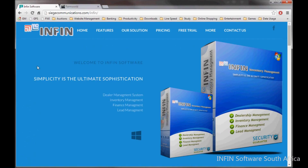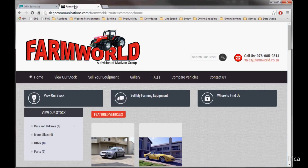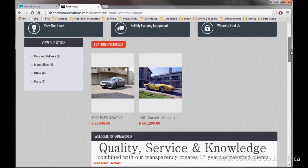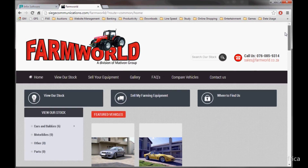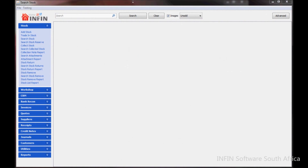INFIN is also integrated with your website. We will design and maintain your website for you if chosen as part of your package, and can include an e-commerce website where clients can make payments on stock items online. Stock added to INFIN will automatically be uploaded to your website and will automatically be removed when stock is sold.